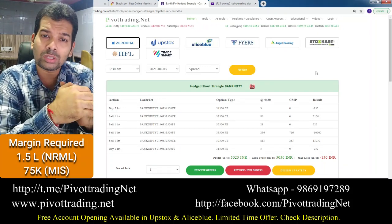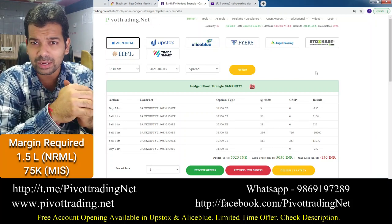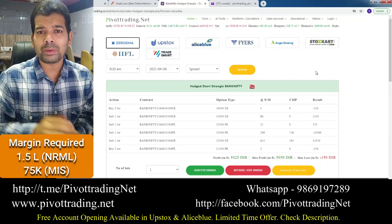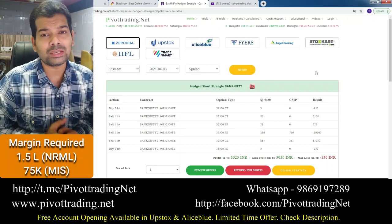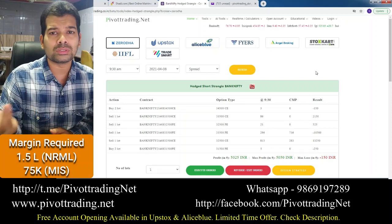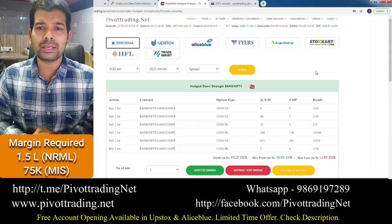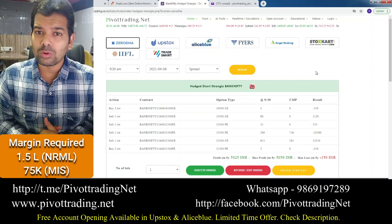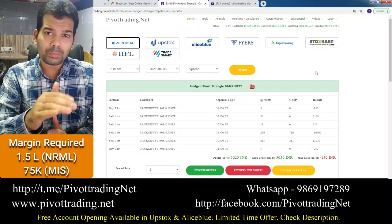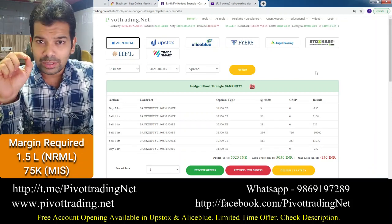Now we are going one step ahead. When we do a short strangle, SEBI has recently introduced a new peak margin policy. For example, if you sell one lot of Bank Nifty strangle, you need approximately 1.8 to 2 lakh rupees even for intraday. The profit generally comes between 2,000 and 4,000 rupees intraday, so blocking 2 lakh rupees of margin to make 2,000–4,000 rupees does not give a good ROI. So we want to make our strategy safer and also bring down the margin requirement.